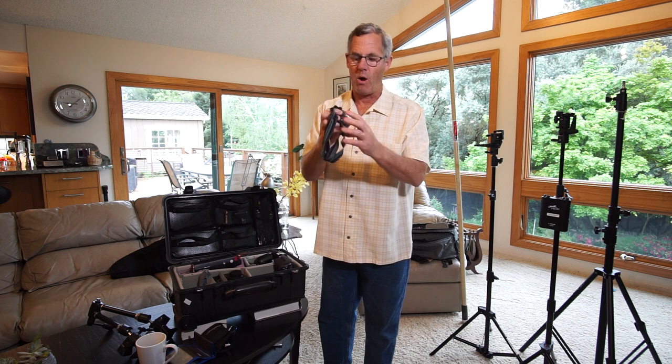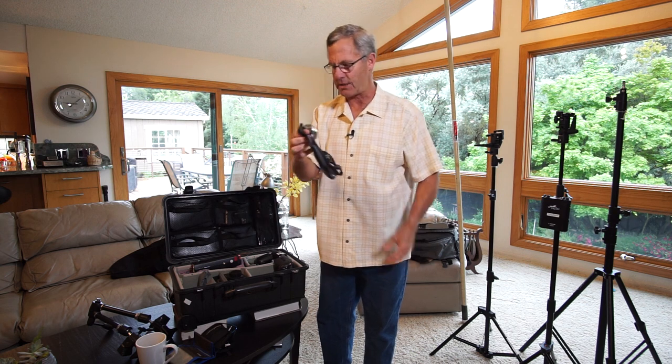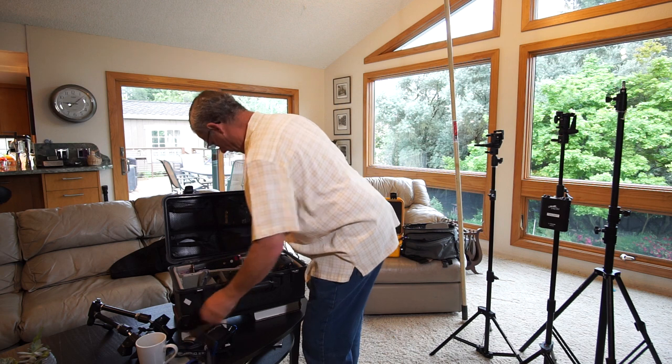I also have a headlamp — I always have light for twilight shots. I recommend having a headlamp with you.